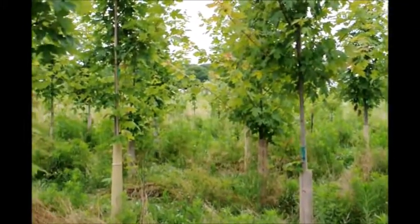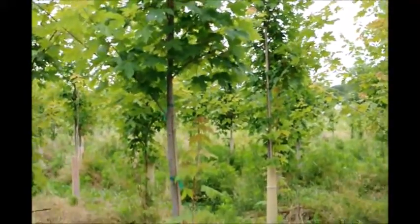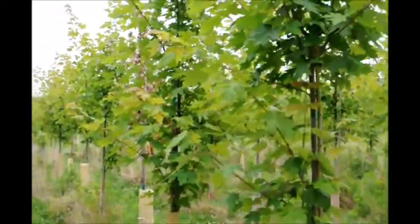These are sunset red maples at Highland Hill Farm. Sometimes when we're growing sunset red maples we have good luck in growing them, and sometimes the trees seem to fail and falter. And one would wonder why?